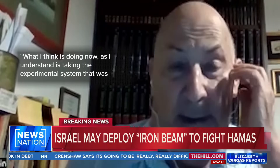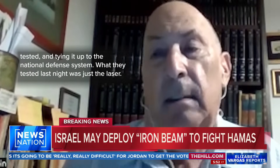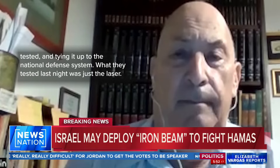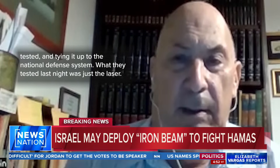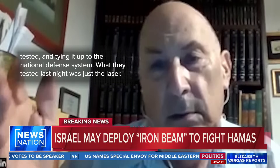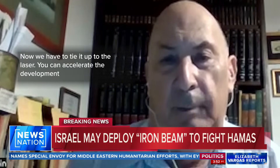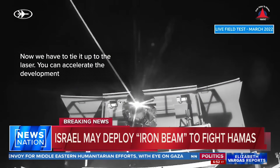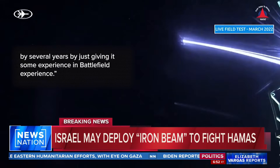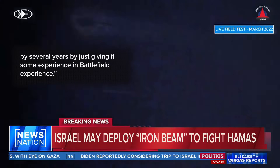What I think they're doing now, as I understand, is taking the experimental system that was tested and tying it up to the national defense system. What they tested last March was just a laser — now you have to lock it up and tie it to the radar. You can accelerate the development by several years by just giving it some real battlefield experience.